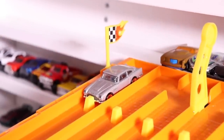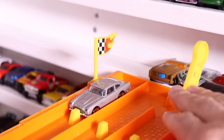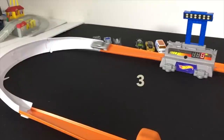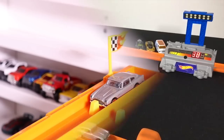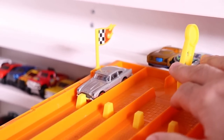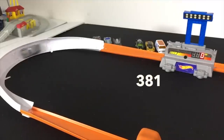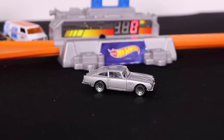It's time for the Aston Martin. Can James Bond drive his car to a big Top Speed? Let's find out. On your mark, get set, go! 382 on its first run. Let's see if we can do better on run two. On your mark, get set, go! 382 on its first run, a 381 for run number two.